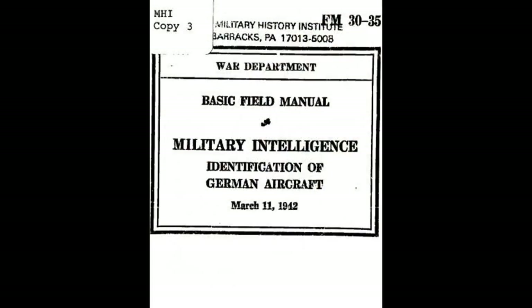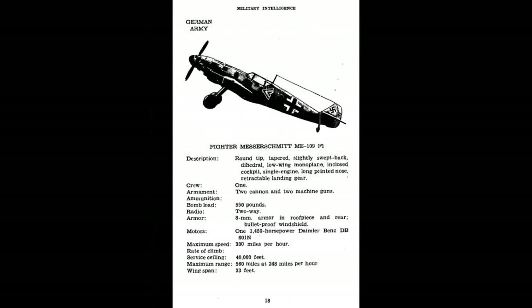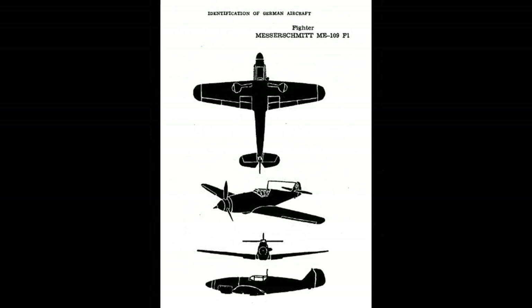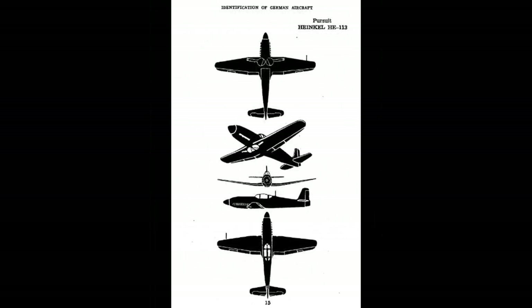Let's take a look at the USAAF identification manual from 1942. Here's the 109F from that manual. As you can see, the pictures are not detailed. As we flip the pages, we find this airplane, the Heinkel 113.